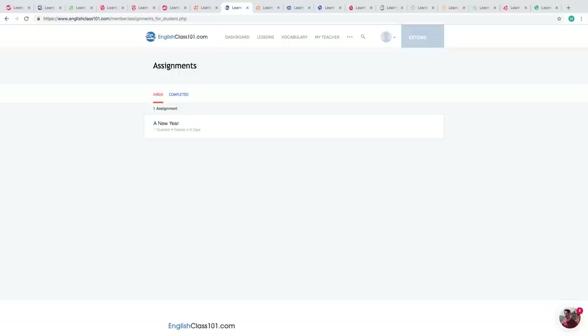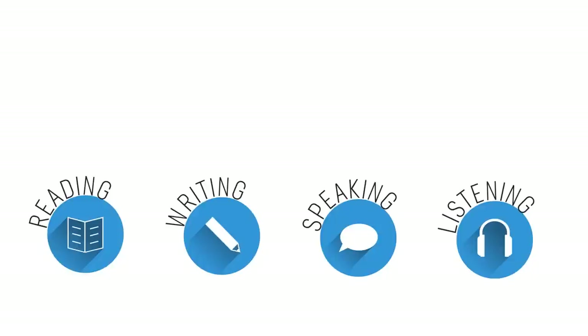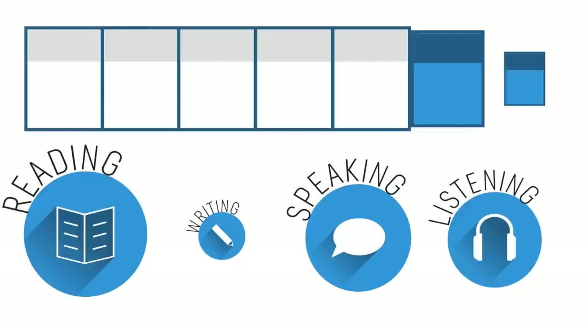Number eight: get listening assignments from your Premium Plus teacher. You can also get assignments covering reading, writing, speaking, and even listening from your teacher. These assignments can be tailored to your goals and needs. You can get a new one every week, or anytime you're ready for a new one.